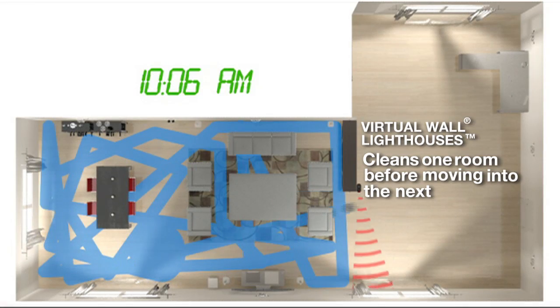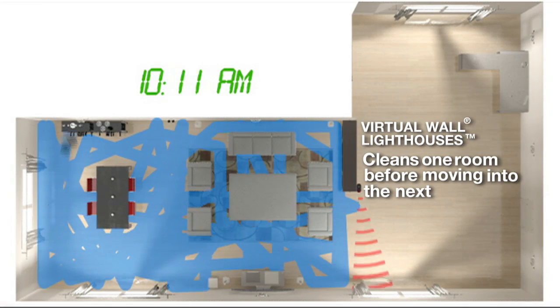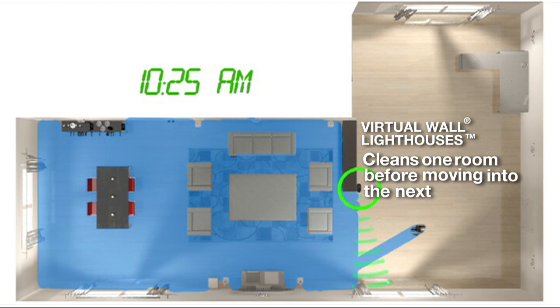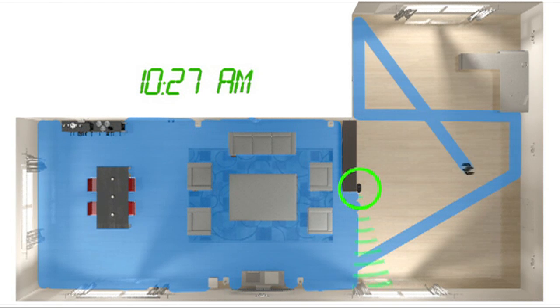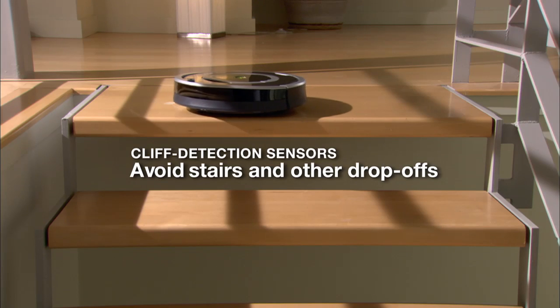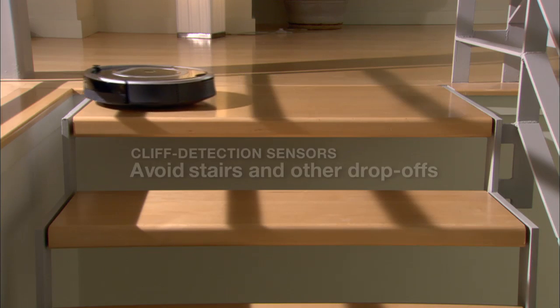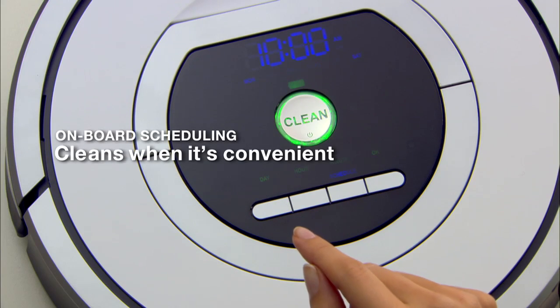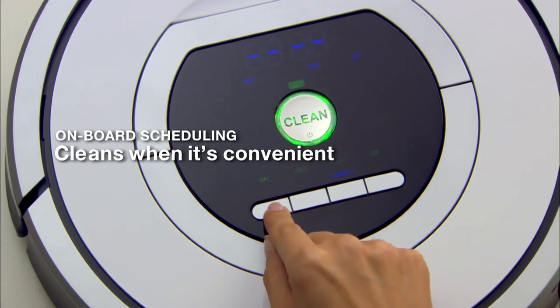Roomba methodically and thoroughly cleans multiple rooms. Virtual wall lighthouses ensure the robot has fully cleaned the entire floor in one room before letting it move into the next. The robot uses cliff sensors to avoid stairs and drop-offs while cleaning.